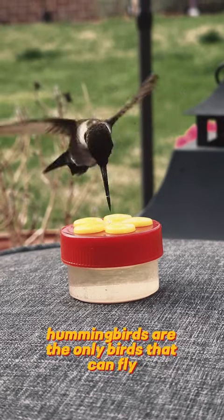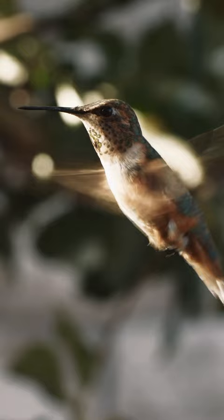Hummingbirds are the only birds that can fly backwards and upside down. The design of a hummingbird's wings differs from most other types of birds.